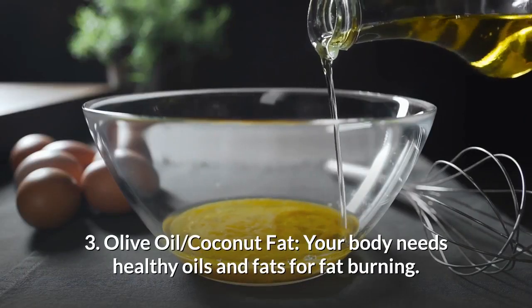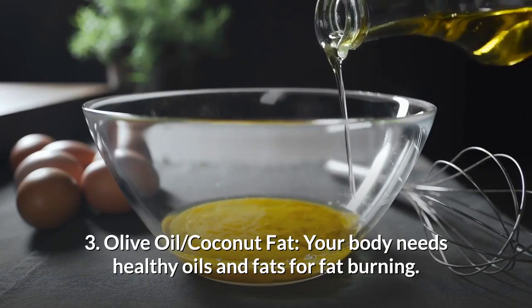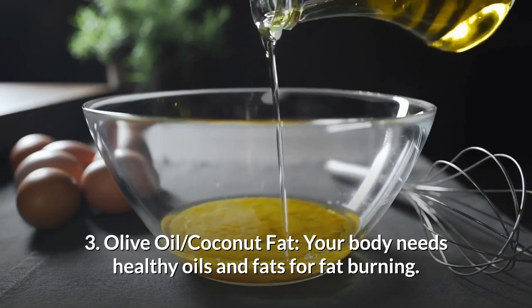Number 3: Olive oil or coconut fat. Your body needs healthy oils and fats for fat burning.